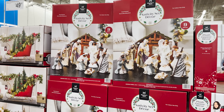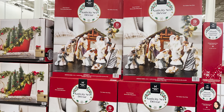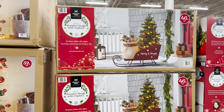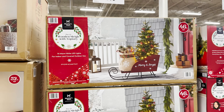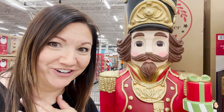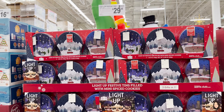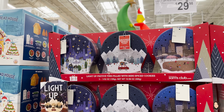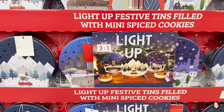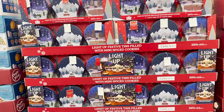I need a new nativity scene — I have one but I want a bigger one. This one is $89.98, so it's probably pretty significant in size. I love this wooden sleigh with a tree and gift sack, 46 inches tall for $119.98. And this is really cute — it's a three-pack of festive tins filled with mini spiced cookies that apparently light up. $29.98 for the three of them — that's like three gifts!